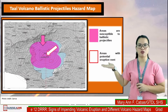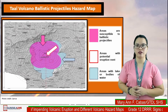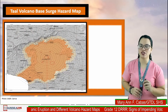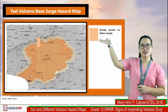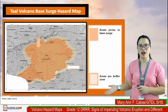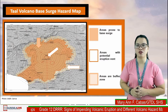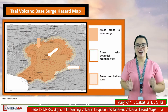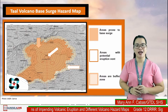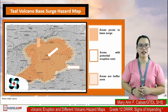The ballistic projectiles hazard map shows that the pink areas are susceptible to ballistic projectiles, while the areas with red outline are potential eruption vents, and the light blue areas indicate lakes or bodies of water. Another map is the volcano base surge hazard map — it displays that the orange areas are prone to base surge while the light orange areas are the wider zones, and areas with orange outlines are the potential eruption vents.